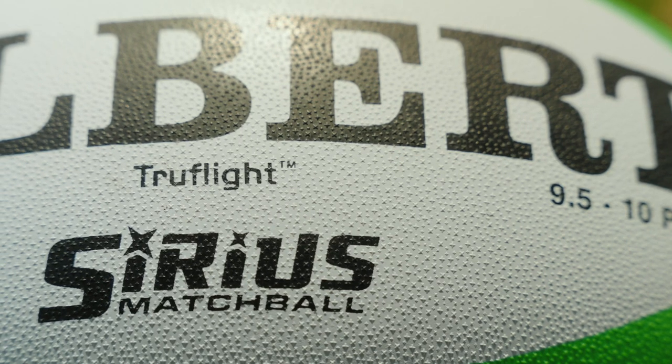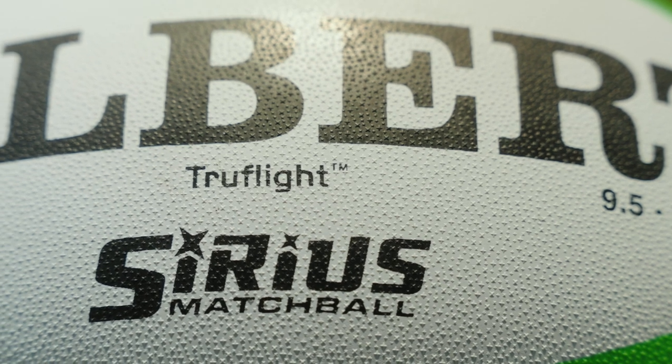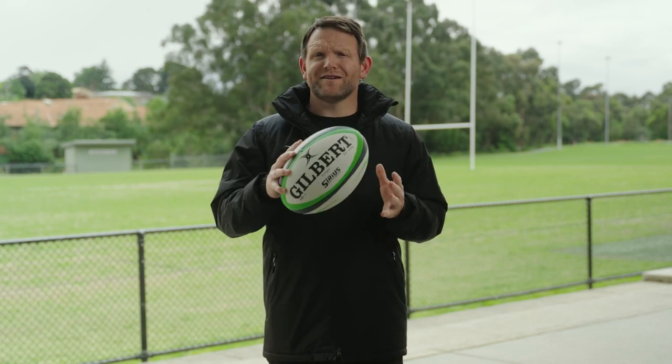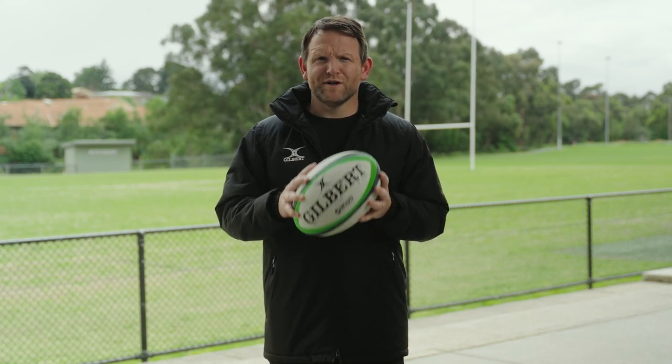The Sirius also features TrueFlight technology and is pre-checked at Gilbert's facilities to ensure 5-star performance straight out of the box. This ball is designed to be used in elite rugby competitions and is available in size 5.